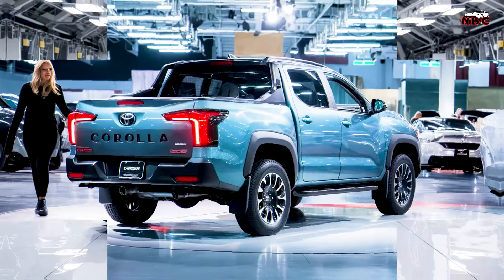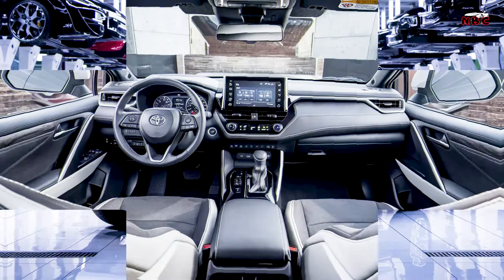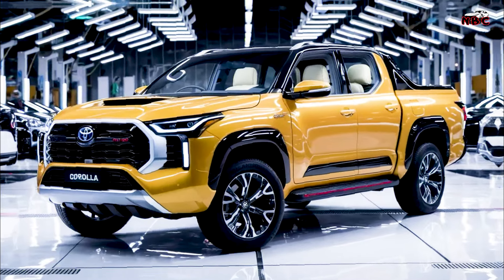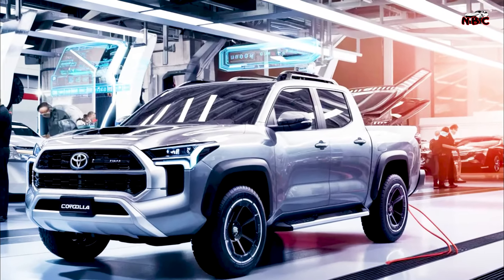Conclusion. The 2025 Toyota Corolla Pickup is a versatile and innovative vehicle that combines the best of both worlds — the reliability and comfort of a Corolla with the practicality and utility of a pickup truck. It's an ideal choice for those who need a vehicle that can handle daily commutes and weekend adventures with ease.